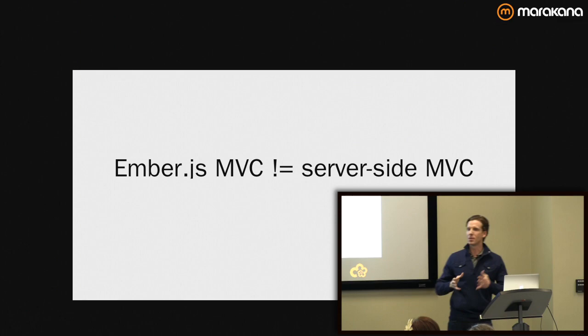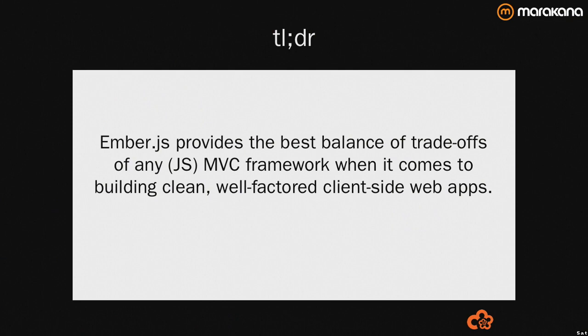If you get into Ember and you're a little confused, that's okay. If you remember nothing else from this evening, at the end of the day all frameworks have philosophies, all have assumptions baked in, all make trade-offs. I believe in Ember.js as the best framework making the trade-offs so that you can build well-factored applications, ones that are easy to debug, easy to maintain, and easy to add features for.